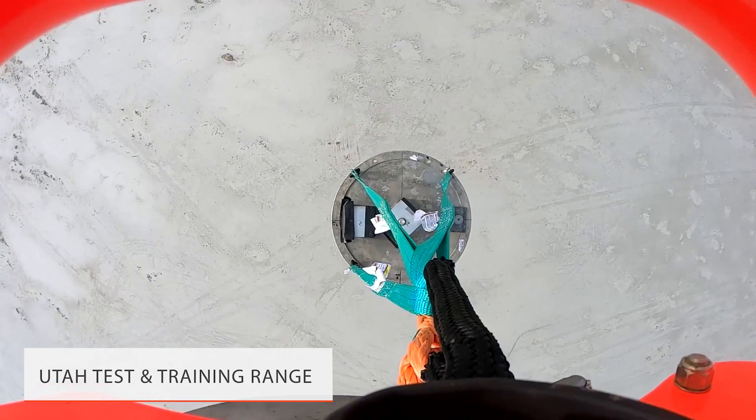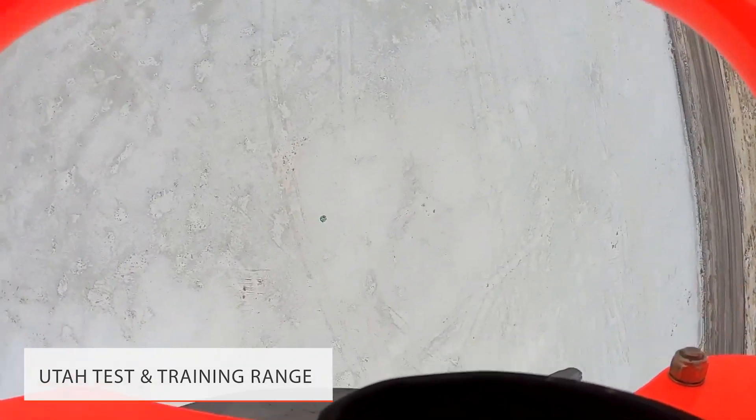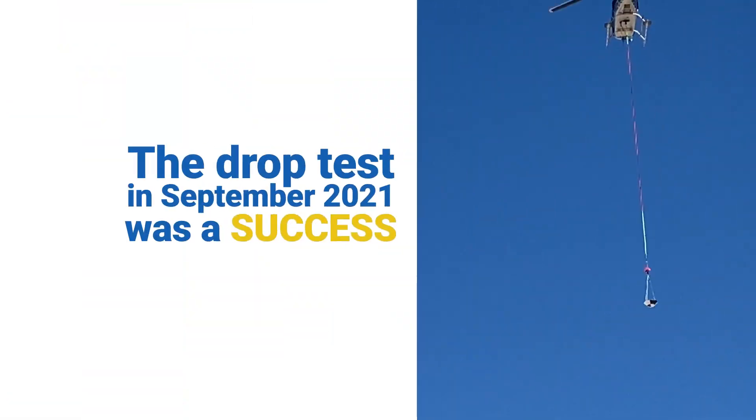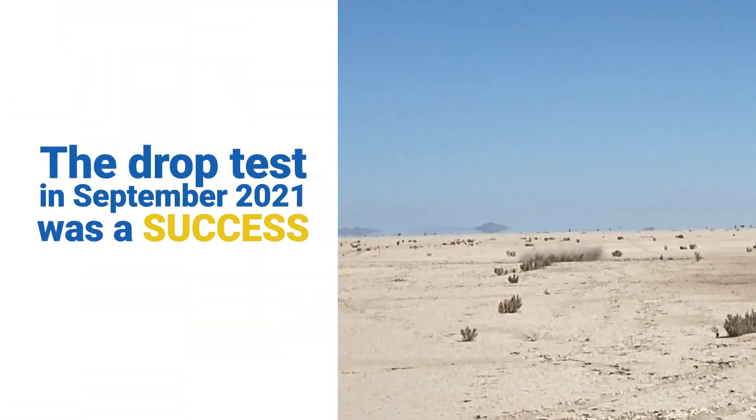We will ultimately take it out to Utah and do drop tests with it from a helicopter, just like we are with this test article. The Utah Test and Training Range is the proposed landing site for the Mars Sample Return mission.